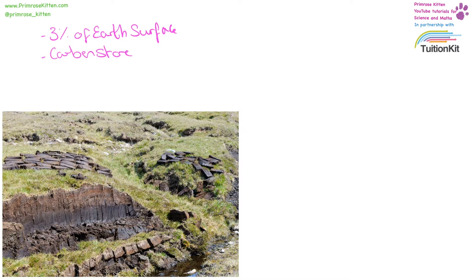These peat bogs can be used as a fuel. They can be cut, dried, and then burnt. You can see here the very distinctive cut lines, and the rectangular shape of the peat logs, which are left to dry in the air.